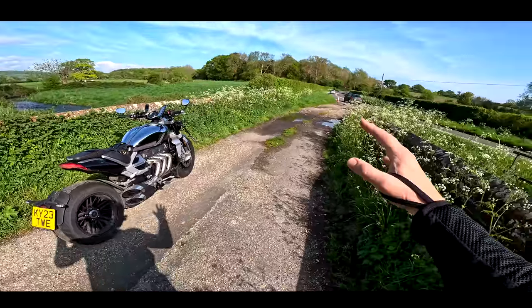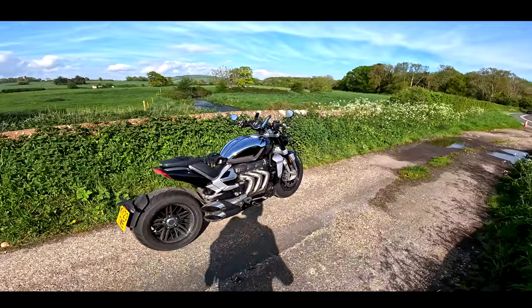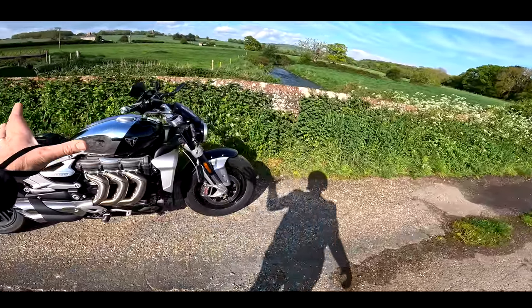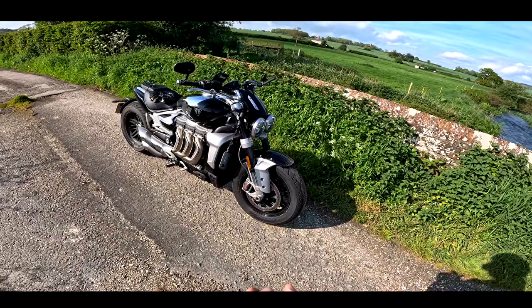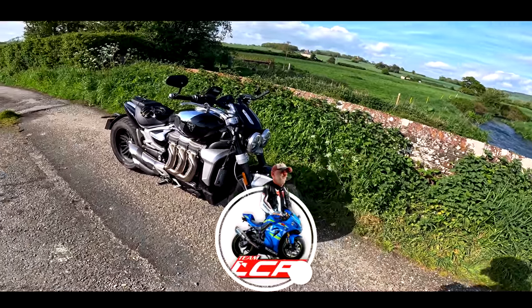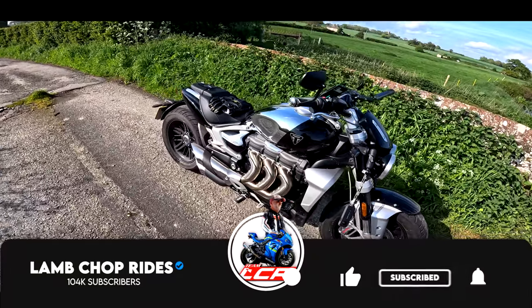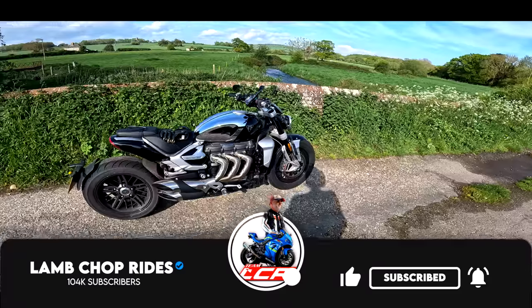We're going to do a comparison and see which one of these big muscle cruisers is the best. In this video, join me for a Rocket 3 revisited. We've finally got some sunshine — one of the three days a month where we get sun in the UK — so we're going to take this out, thrash it around a little bit. Grab yourself a cup of something warm, because this is one hell of a motorcycle.